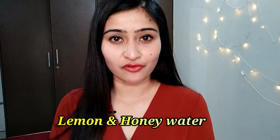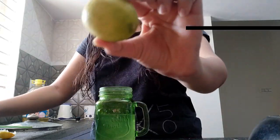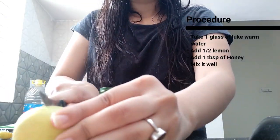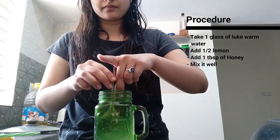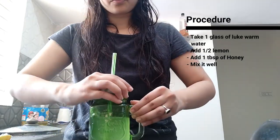Another way I take lukewarm water is with half a lemon and one spoon of honey, because lemon is well known for controlling the oil present in your skin. I take a glass of lukewarm water, squeeze half a lemon, and mix one spoon of honey in it and drink it. In today's life we are prone to eat oily food, or due to pollution, oil gets accumulated in the tissues of our skin — and lemon works wonderfully for detoxifying your skin.